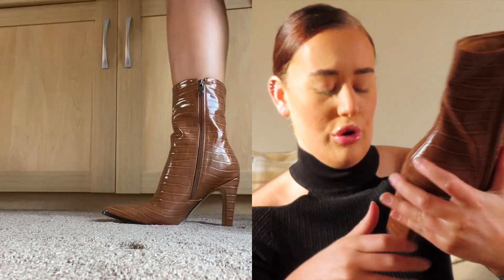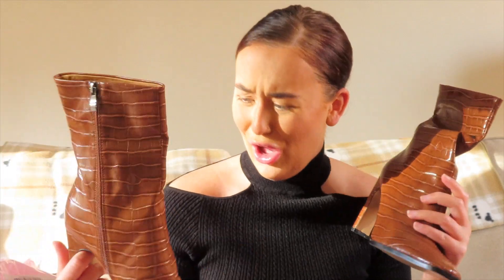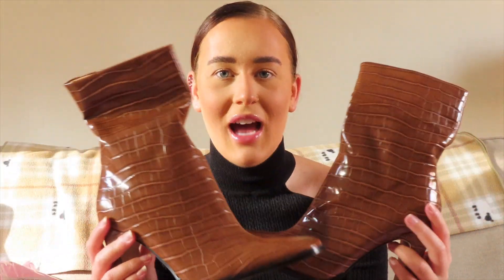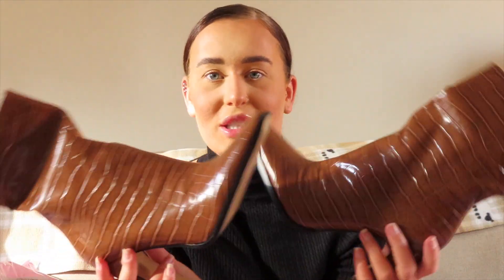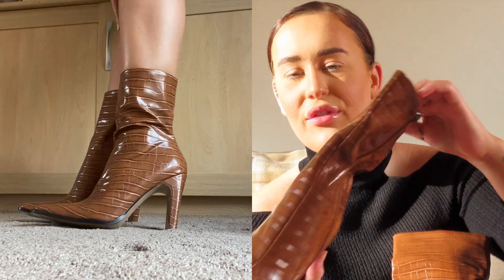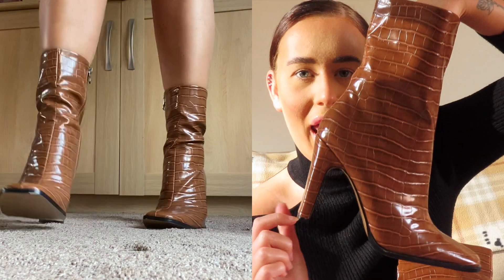These are unreal, oh my god they look so so cute. I've got a bag that would match these — I'm that person that has to have the colour of my bag matching my shoes. These are so nice. I'm excited for these because I wanted to order them for myself. These are the white croc patent calf boots and they were £38.